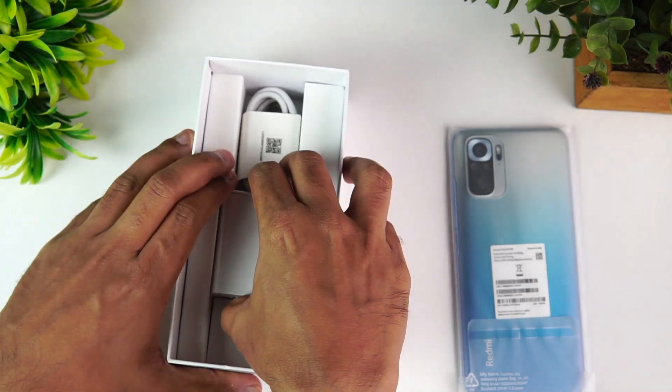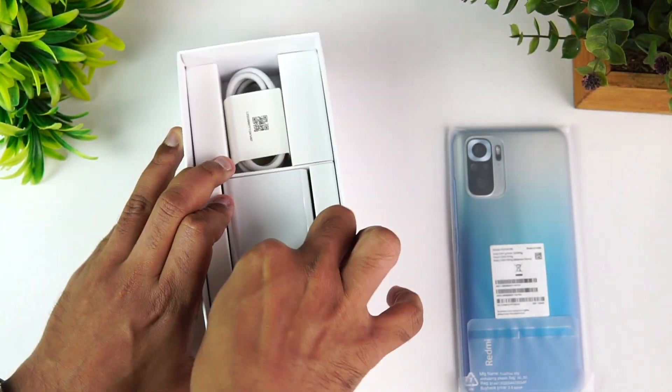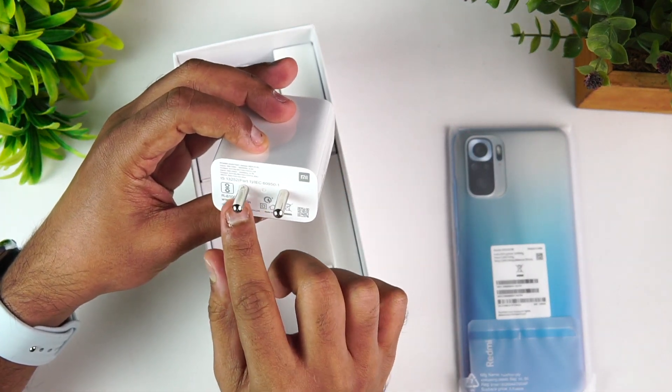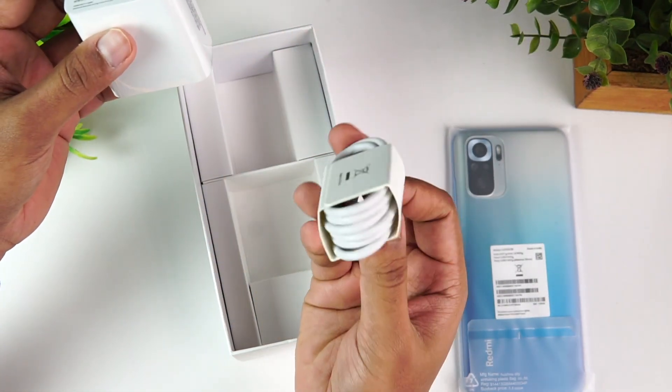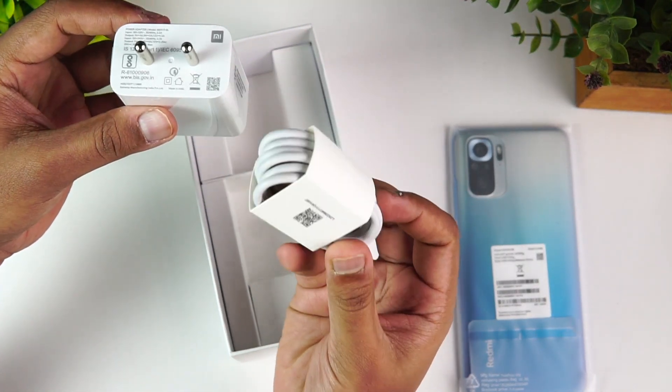The box includes a 33W charger rated at 11V 3A maximum, along with a USB Type-C charging and data cable.